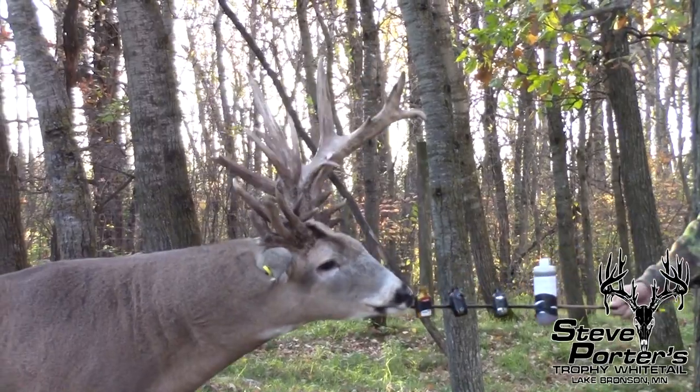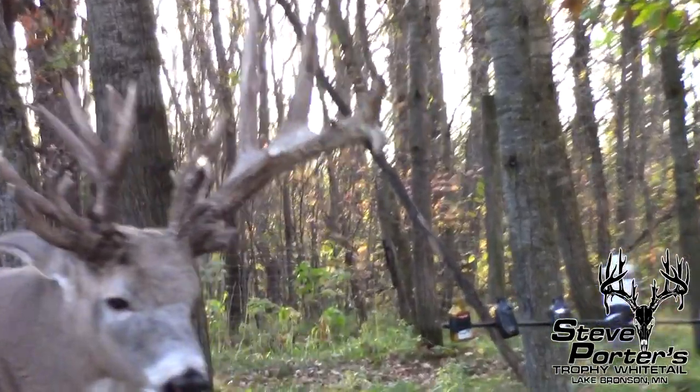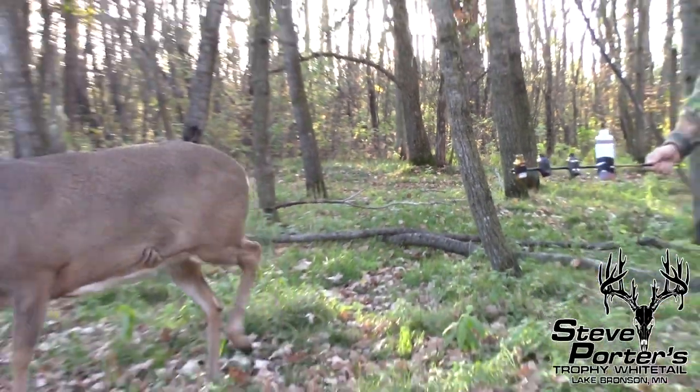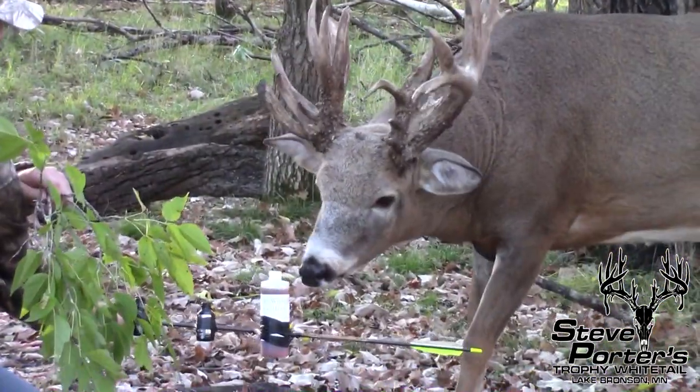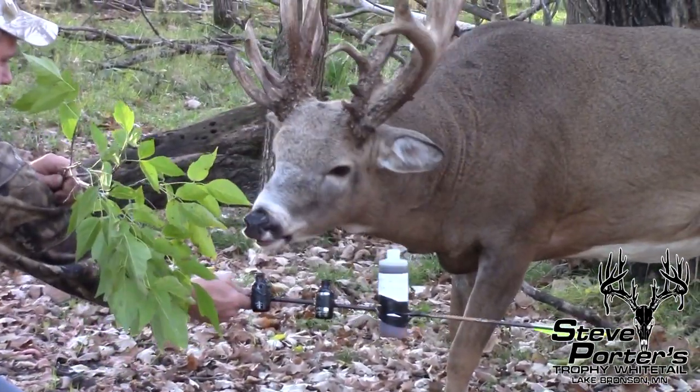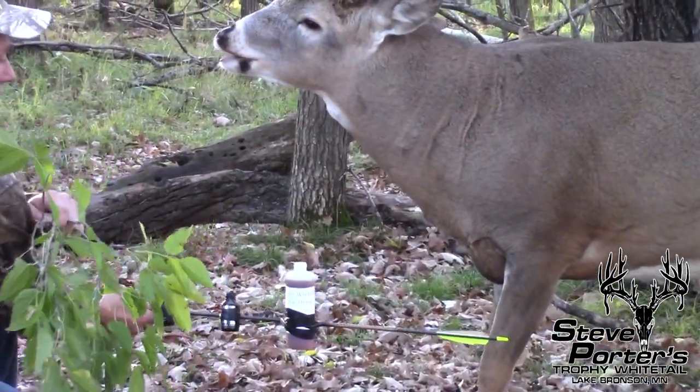Years ago I would test doe urine in front of our bucks. We've tested it many, many times. Store-brand urine in front of our bucks failed the sniff test. It failed. But when they had a chance to smell fresh doe urine right out of a doe — whether she was in heat or not, it didn't matter — they did a flehmen curl.